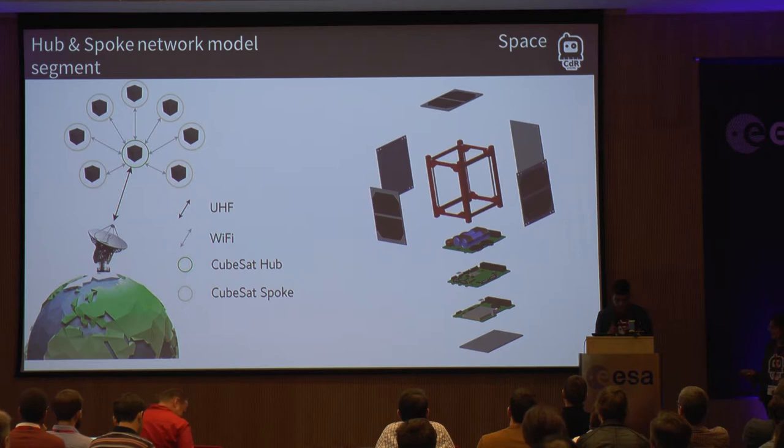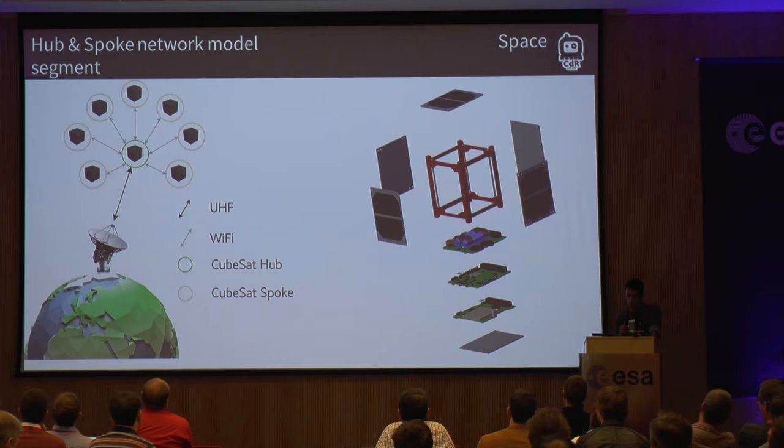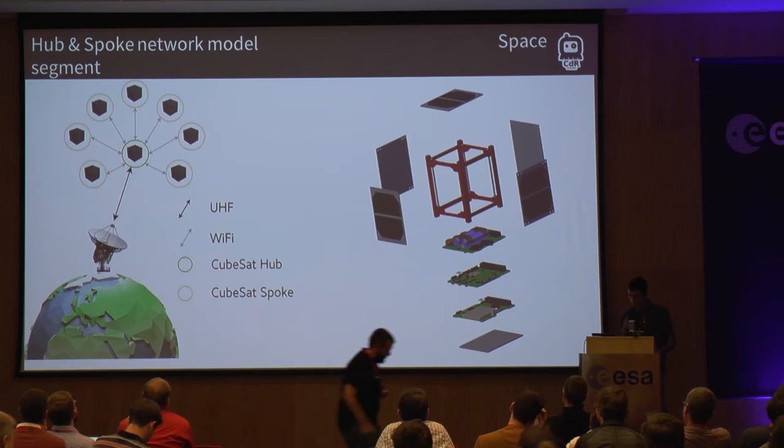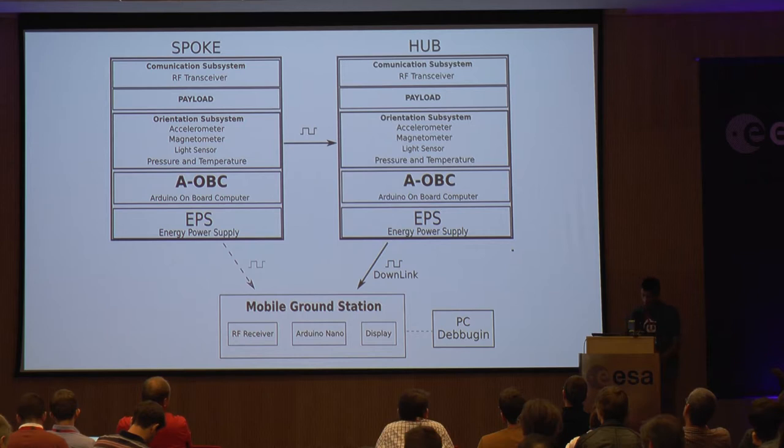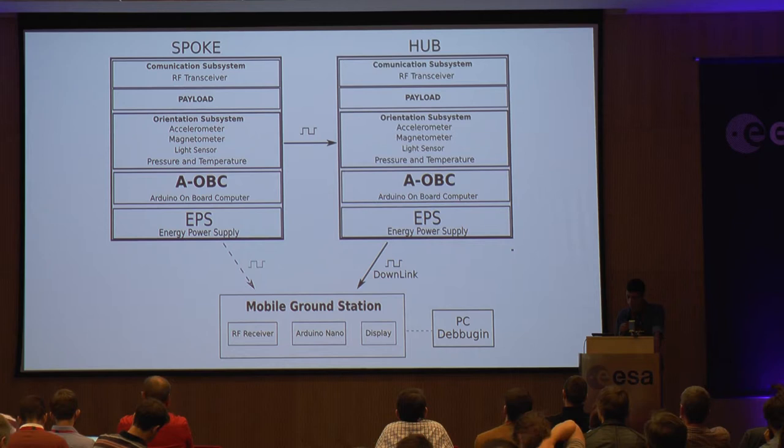For the technical development, we will implement a hub and spoke network model, where each spoke sends the collected data to the hub, which is chosen for sending information to the ground station, capable of decoding data and displaying it. In the space segment, we decided to use an Arduino board for the OBC because it's open source, available, and affordable. For the CubeSat ADCS, we included a light sensor, accelerometer, magnetometer, pressure, and temperature sensor. For the communication subsystem, we use radio frequency to communicate from the hub to the ground station. Communication between spokes is through Wi-Fi, currently in testing phase. The ground station has an RF module to receive data sent by the hub.